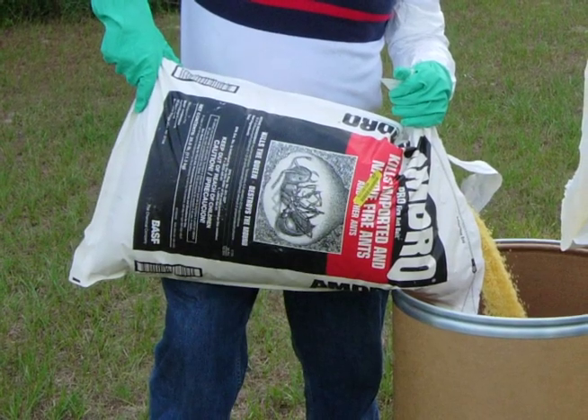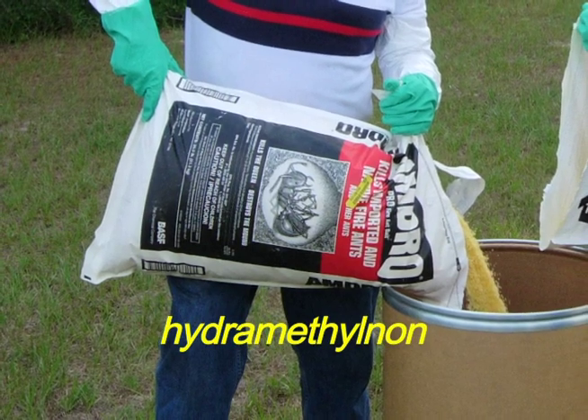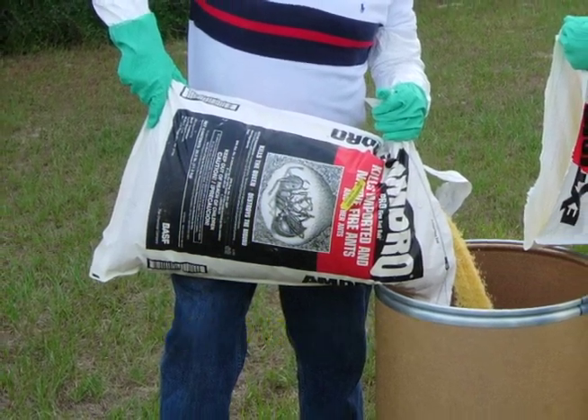Amdro Pro contains the active ingredient hydramethylnon and provides maximum control 3 to 6 weeks following application.